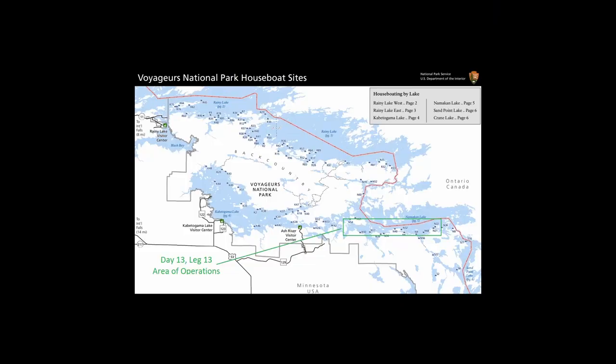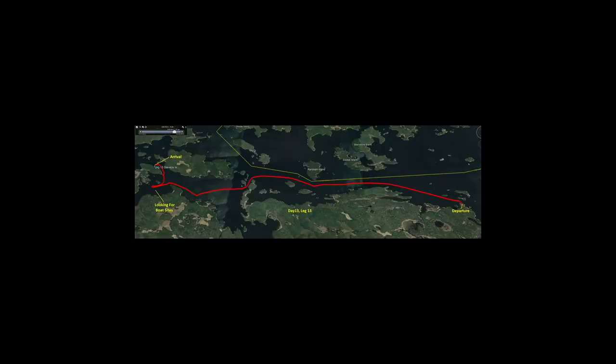This is the National Park Overview, Day 13, Leg 13. And here's the Google Earth chart for Day 13, Leg 13.